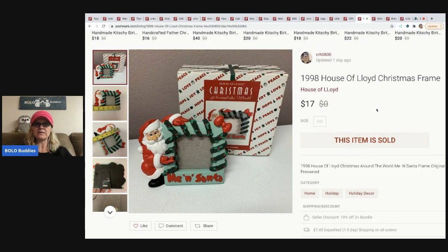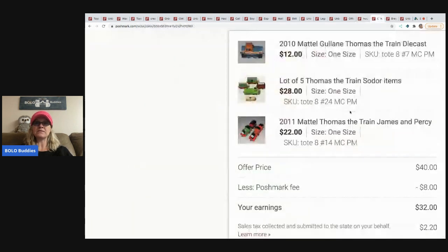The next item is a House of Lloyd Christmas frame that came out of a mystery box. It says 'Me and Santa' — just a frame. I sold this for $17.